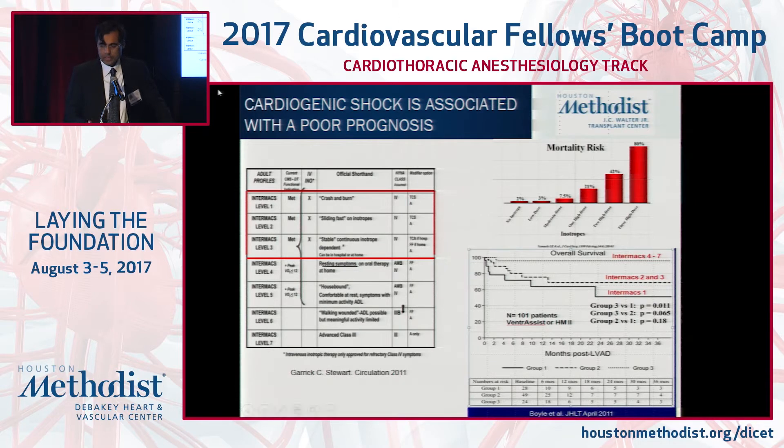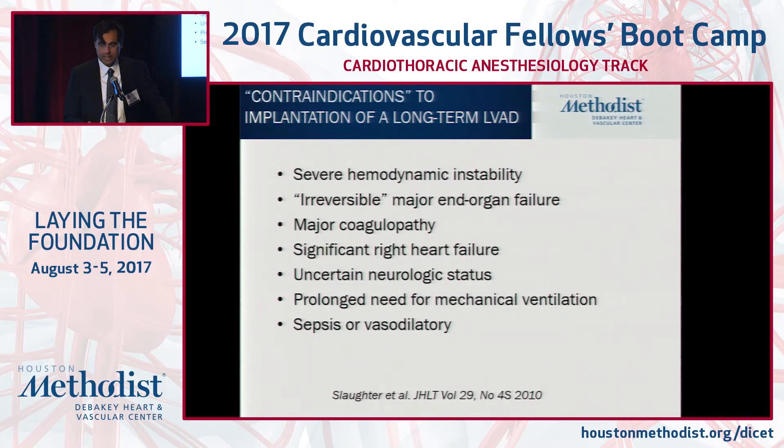We don't take patients in the extreme state of severe refractory shock to permanent LVAD or major thoracic surgery, because their perioperative survival is compromised. Around the country, patients presenting in the most extreme form are being managed with short-term devices for optimization. Severe hemodynamic instability is not the right setting for general anesthesia, let alone a major implant like a permanent LVAD.